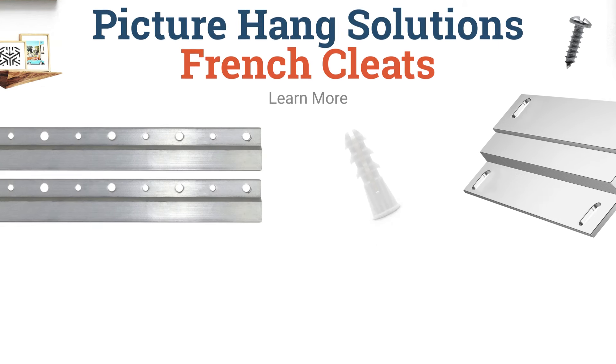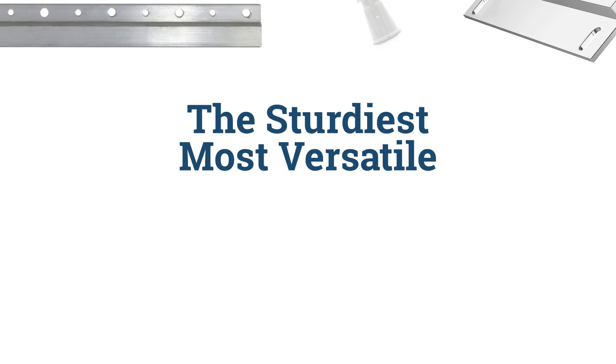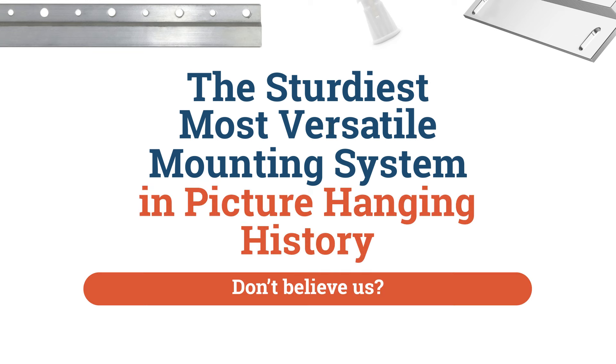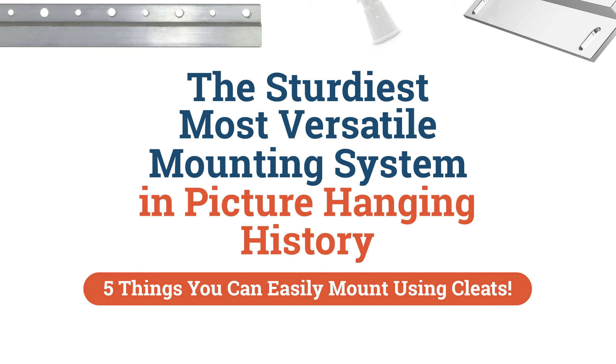French cleats — the sturdiest, most versatile mounting system in picture-hanging history. Don't believe us? Here's five things you can easily mount using cleats.